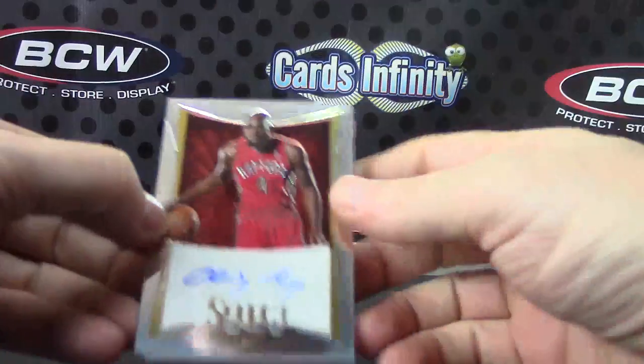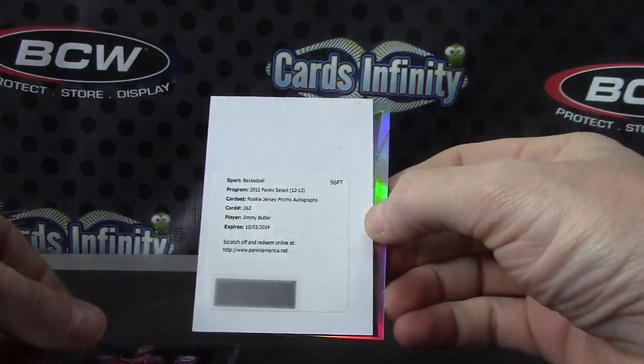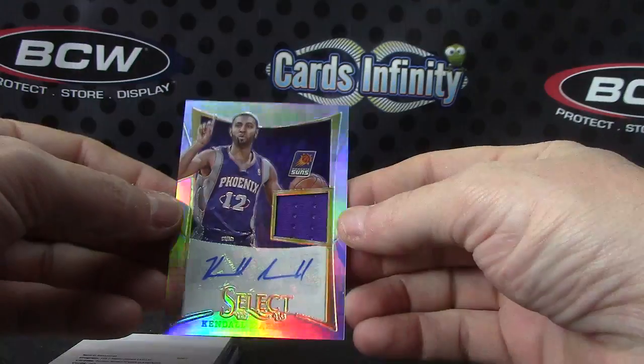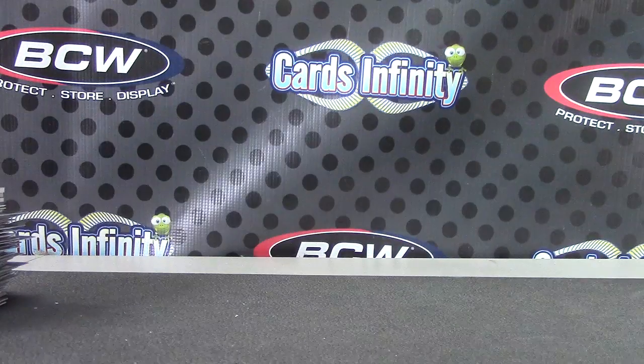Recap it here, Josh: Quincy Acy, Arnett Moultrie jersey autograph, Jimmy Butler rookie jersey autograph, and a prism jersey autograph — Kendall Marshall. $174, $199. Thanks again, Josh — I'll put it with that other one and we'll get it on the way tonight.